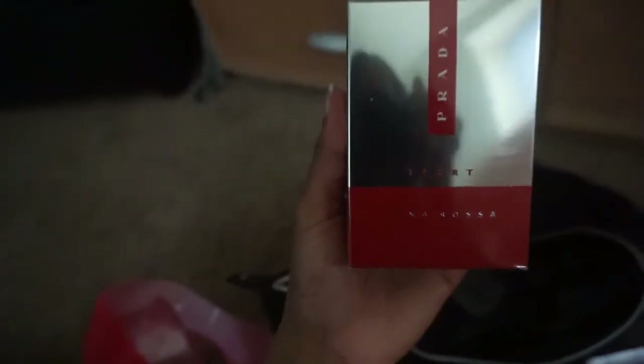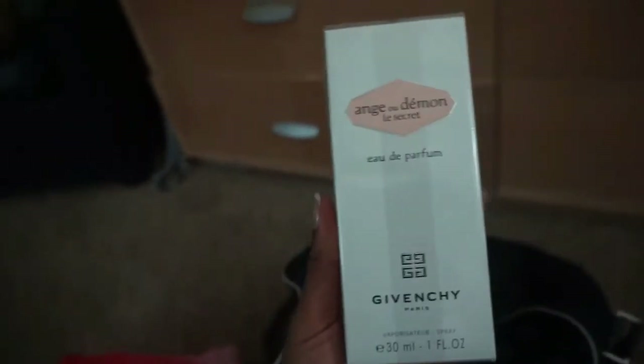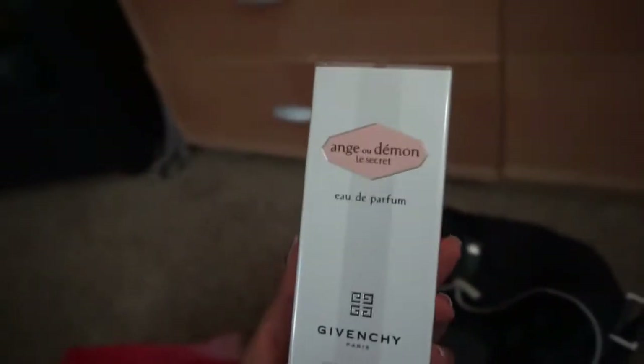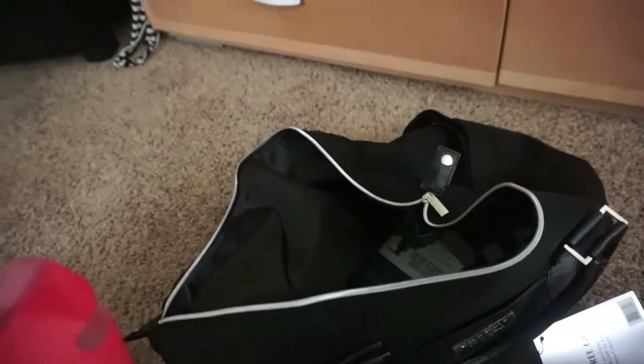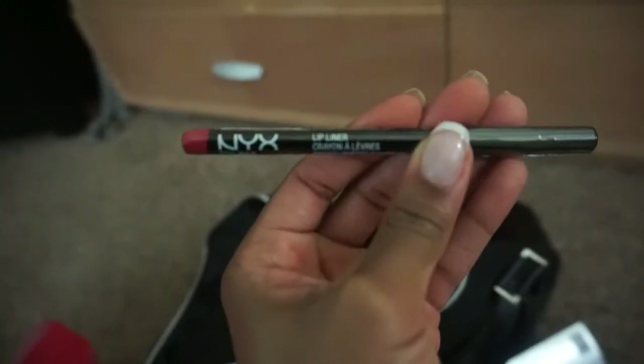Inside my bag from Ulta — I picked up the Prada Sport fragrance; the hubby wanted that one so I got it for him. And then for me I finally got the Givenchy perfume in Angel and Demon. I had my eye on it for a while and finally got it because it was my birthday and I had a ten-dollar-off coupon, so I figured why not. I also picked up the NYX lip pencil in Plush Red.